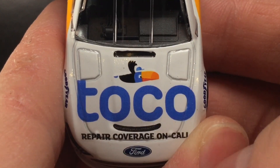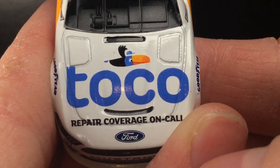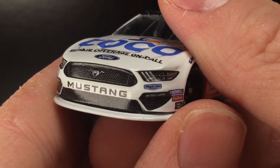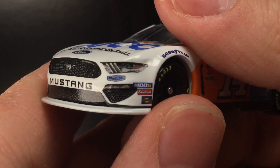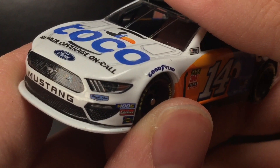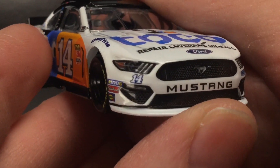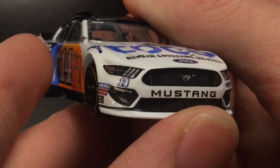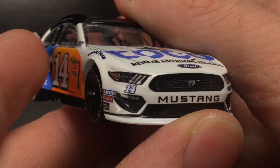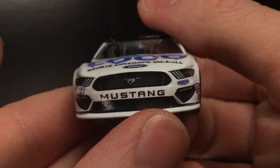Over here on the nose, you got Toko. You got the bird with the hat and he's flying — he's just boogying like he's at Talladega. You got repair coverage on call, Ford Mustang, Stewart Haas Racing, Moog, AutoBrox, Sunoco. The splitter is a different color than the actual car. It looks like the actual paint of the car is more like a cream and the splitter is more like a snow type of white. Got the 14 there. Very nice job, I like the front. It looks actually really good.